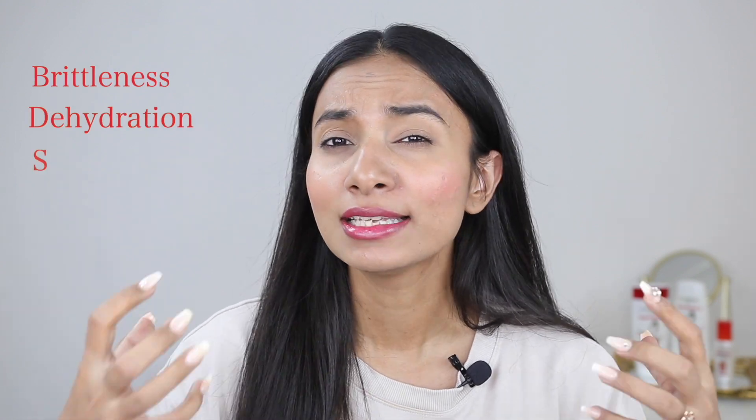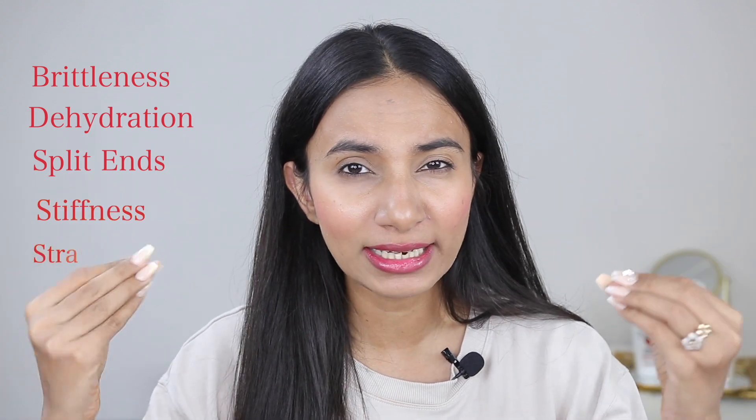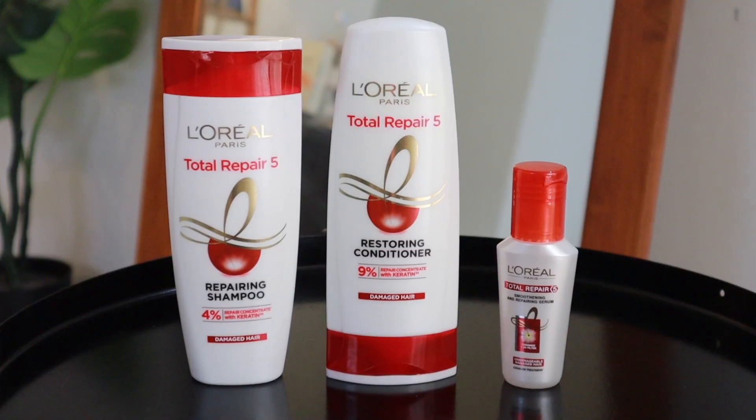The Total Repair 5 range is your one solution to 5 hair problems — whether it's brittleness, dehydration, split ends, problems with hair, stiffness or straw-like texture. Many people come to me and ask that their hair feels like straw. And as I mentioned, this range has become better than before because it is infused with keratin, which goes deep into your hair for quick and effective results.